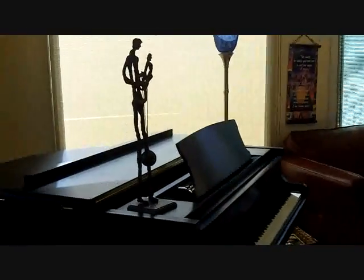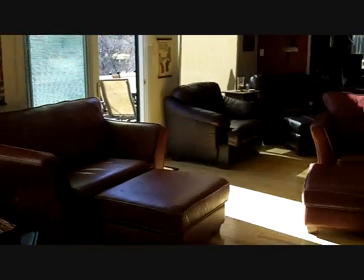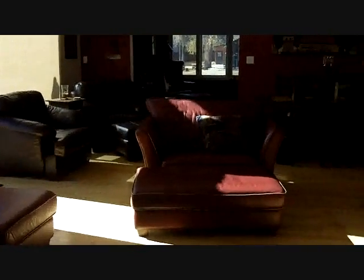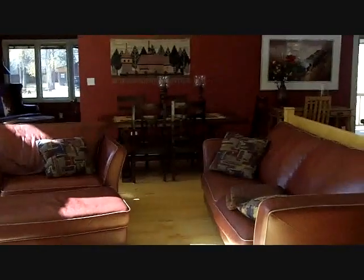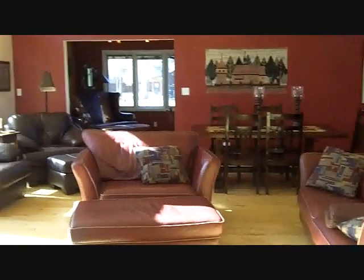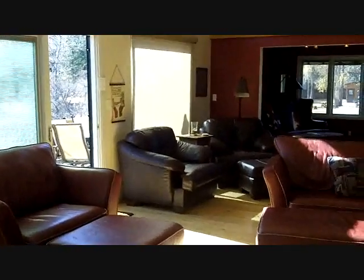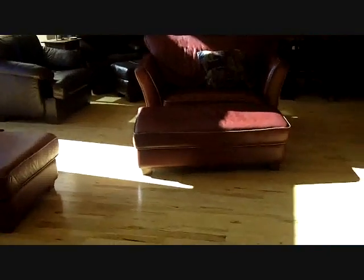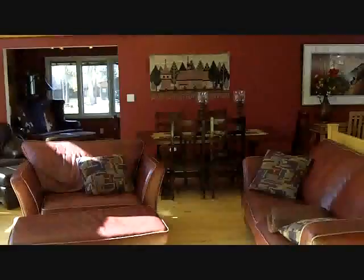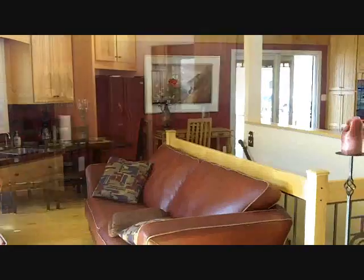Inside here we have 2,108 square feet of living space. Most of the living space is upstairs and the sleeping space is downstairs. We have a den back there, another exit to the deck over there which we'll go see. Wonderful hickory wood floors, dining room over here, and a stairway to downstairs.